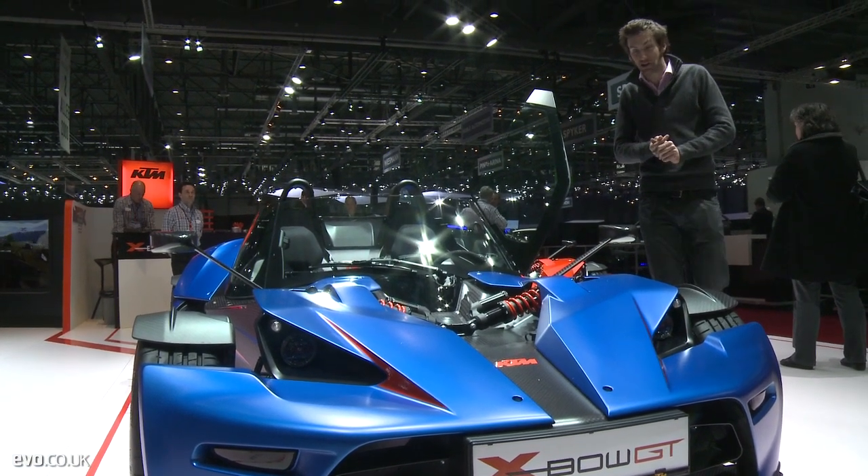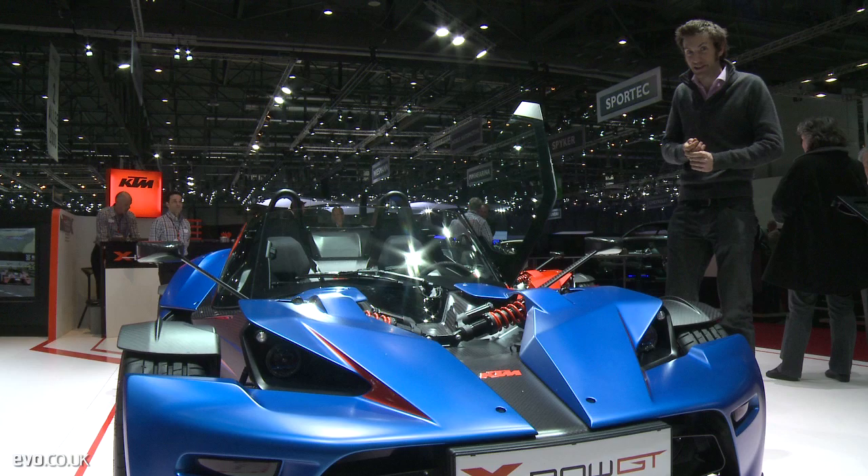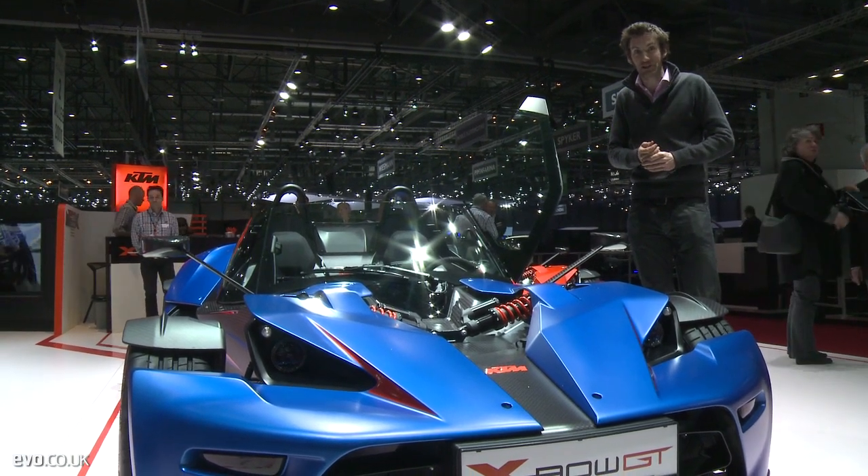To be fair, I think if you're going to have a car like the X-Bow, then really you should have one without a windscreen. It's just not cricket otherwise.